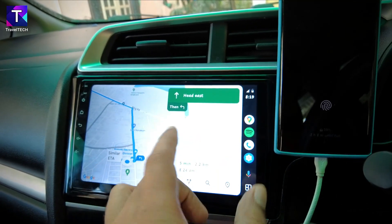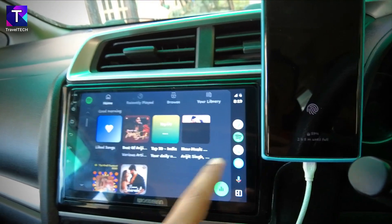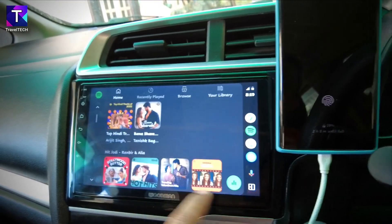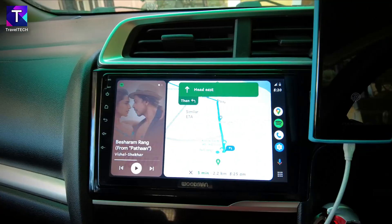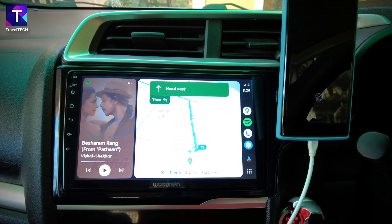Apps can also be switched by selecting them in the app bar. Clicking Spotify in the bar opens the full Spotify settings view. Clicking the multi-window button heads back into the multi-window split view. This is a really cool and amazing feature implemented by Google in the latest version of Android Auto.